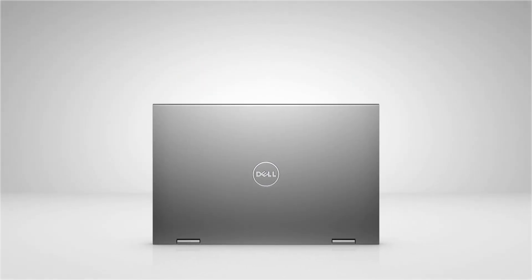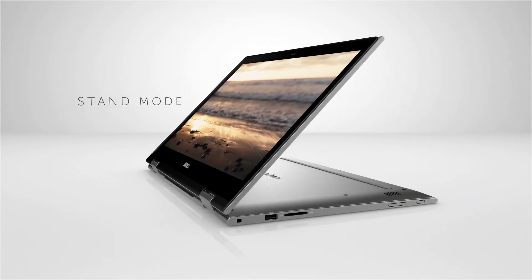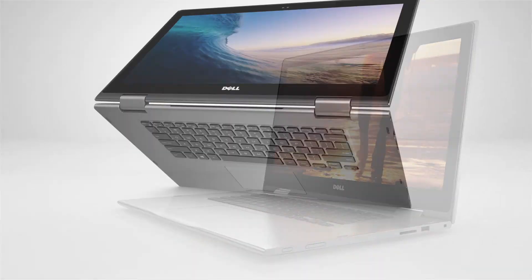We love your work. That's why we designed the flexible and feature-packed new Inspiron 13 5000 2-in-1. Its innovative 360-degree hinge allows you to transform between four modes, making every activity easier.